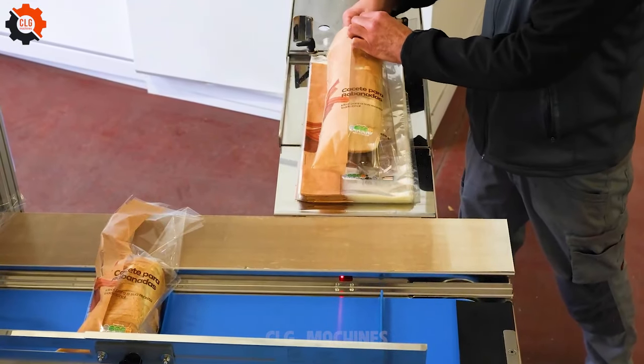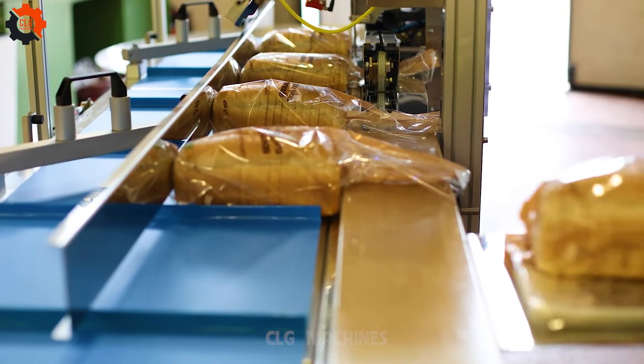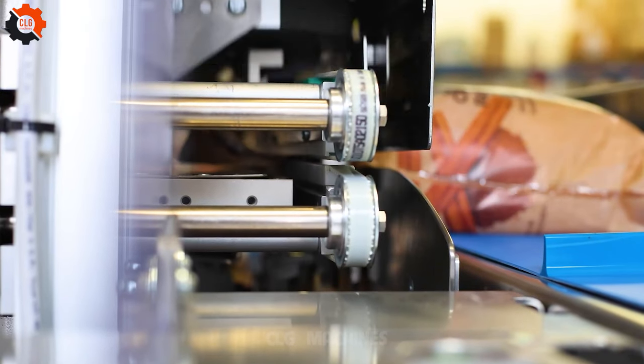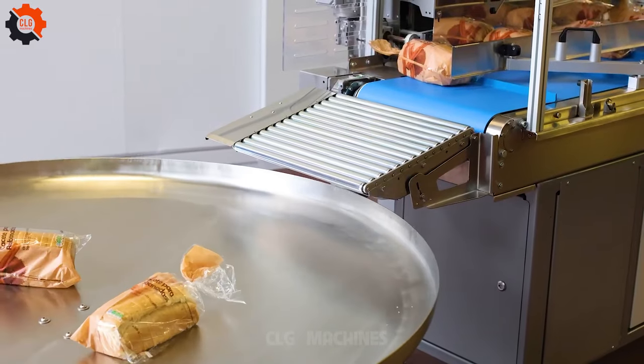Bread is an important part of American cuisine and culinary culture, and bread manufacturing is a major industry. A variety of bread types — from sandwich bread to other special breads — are produced daily to meet consumer needs.